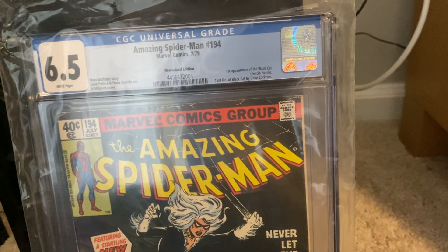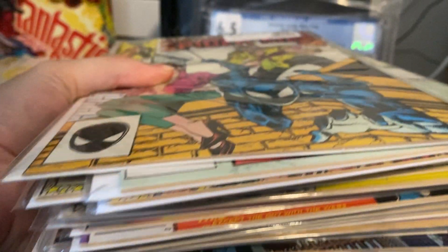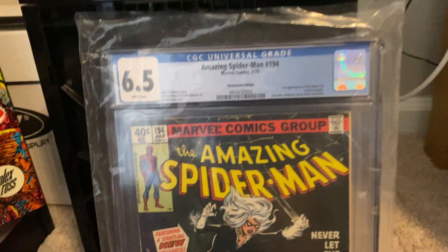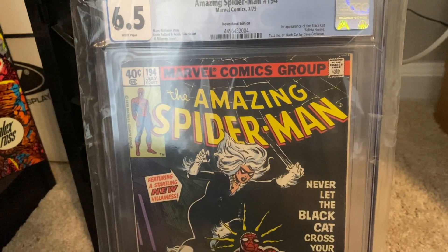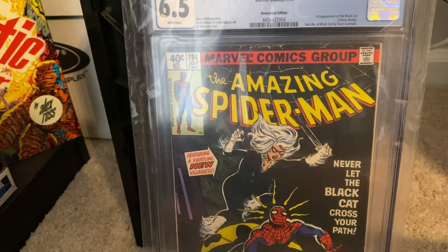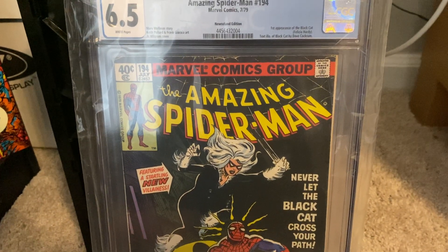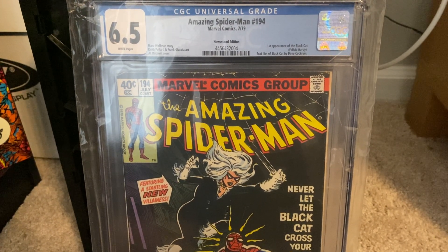So everybody, I hope you enjoyed this pretty cool haul of books — I have a lot of reading to do. I'm going to try to make some more videos, but I'm busy with school. I hope you liked this video — drop a like, comment down below what you thought about this haul, and I will see you in the next one.